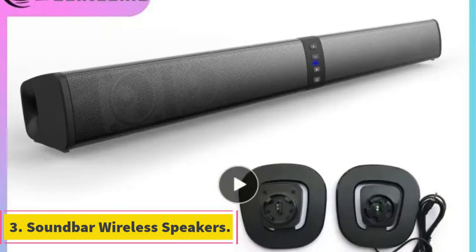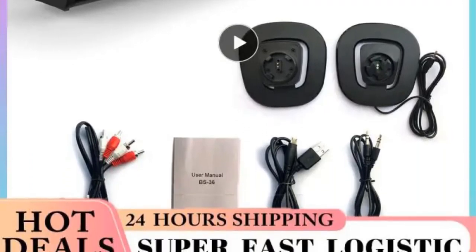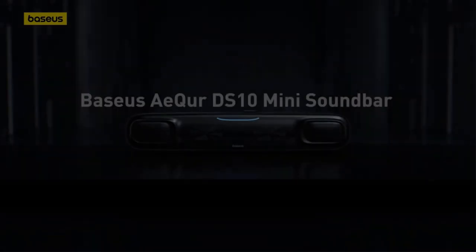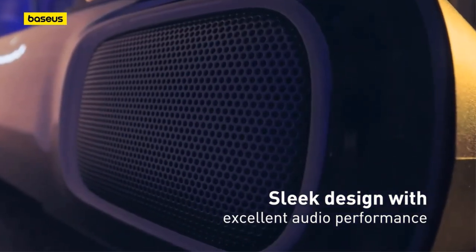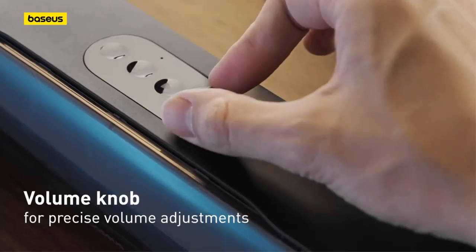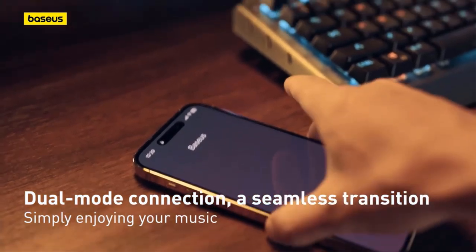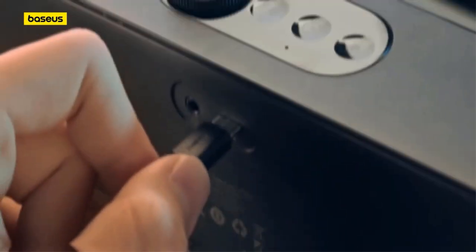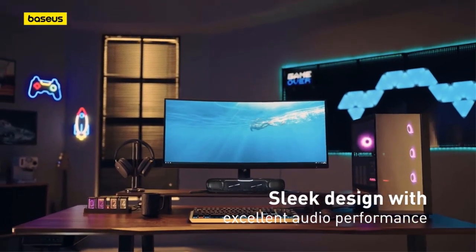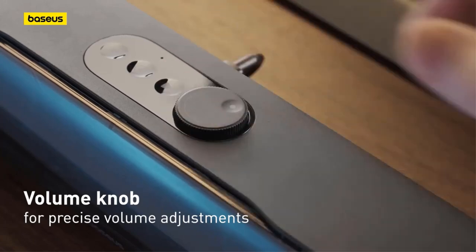Number 3. Soundbar Wireless Speakers. Soundbar Wireless Speakers are a popular audio accessory designed to enhance the audio experience for home entertainment systems. Unlike traditional bulky speaker setups, soundbar wireless speakers offer a sleek and space-saving design, making them ideal for modern home theaters or compact living spaces. These speakers typically come as a single elongated unit that can be placed directly below a TV or mounted on a wall. One of the key features is their wireless connectivity, allowing users to stream audio from their devices without the hassle of cables, with seamless integration with smartphones, tablets, computers, and other compatible devices.